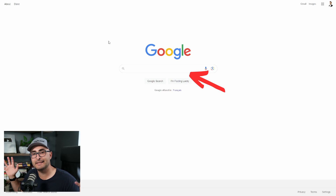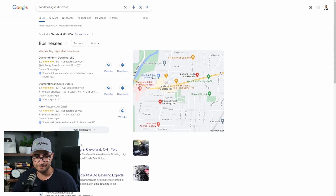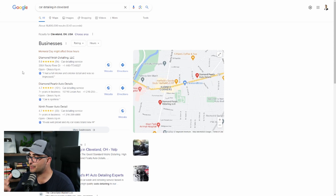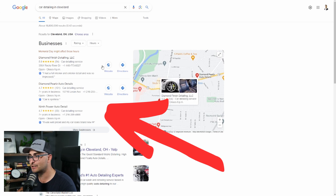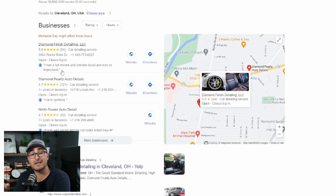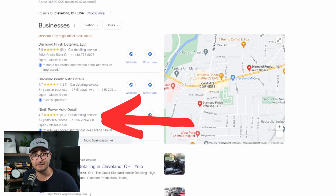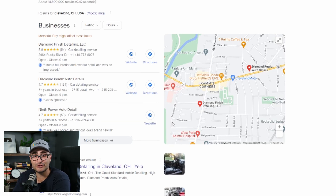I want you to go to Google and type in the name of a business type and a city that you want to start targeting. For this example, we're going to use car detailing companies in Cleveland. Once you search for the type of business you want to work with, you'll see a standard Google search results page. Now put yourself into the shoes of a customer looking to buy car detailing services — you're probably going to just start calling companies from this list. You call a number, someone picks up, they sell you a service, book you an appointment, and away you go.